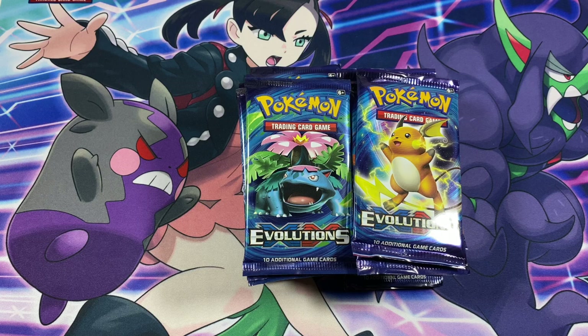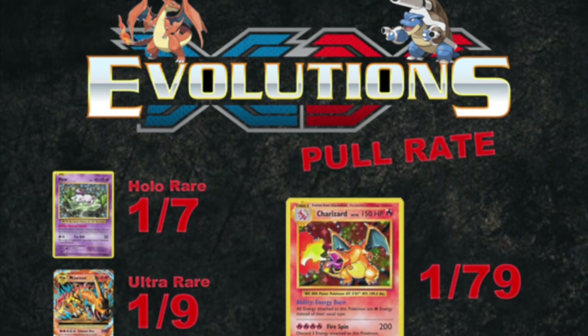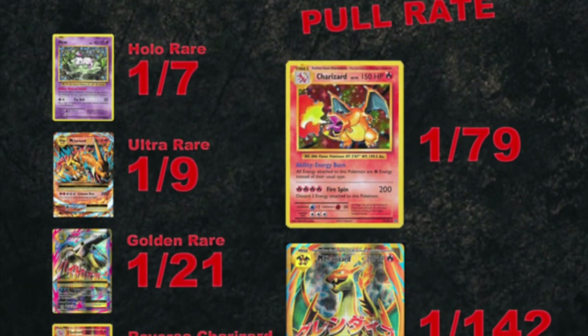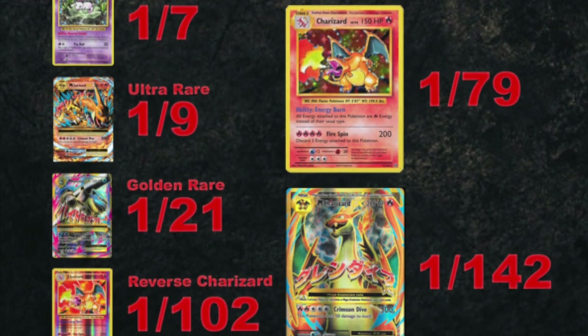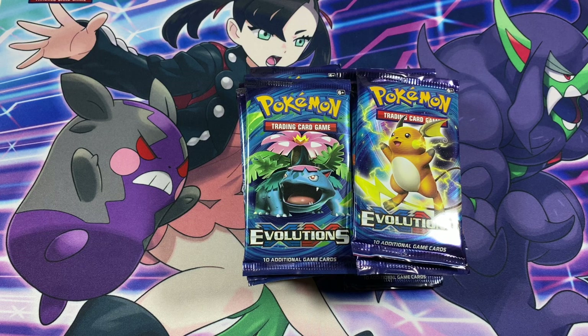Spoiler alert, but if you haven't seen my last video on Evolutions, we opened 36 booster packs and somehow pulled 3 Zards out of those 36 packs. After I recorded that video, I went back and looked up the pull rates for the Charizards, and according to Karzard.com, the supposed pull rate for a Reverse Holo Charizard is 1 out of 102 packs and the Holo Rare Charizard is 1 out of 79 packs. Those are some insane odds, and pulling 3 out of 36 packs is definitely borderline ridiculous in my opinion.